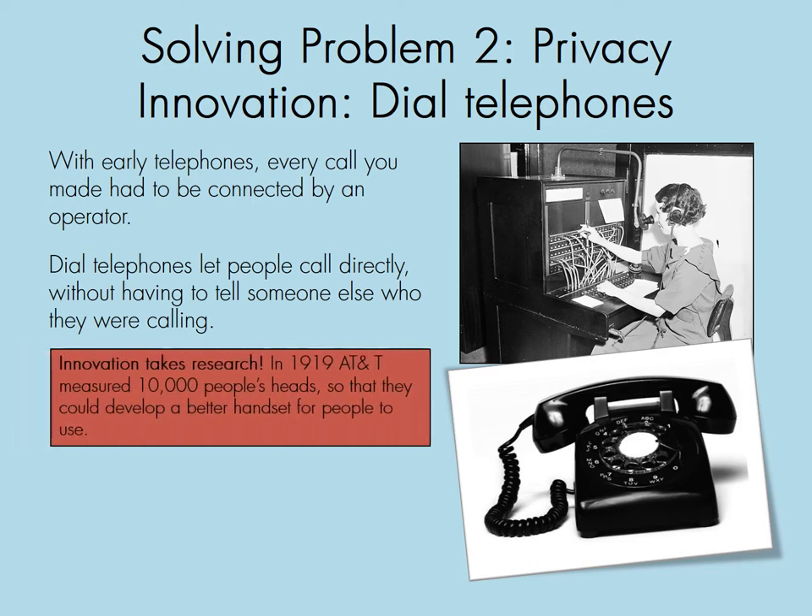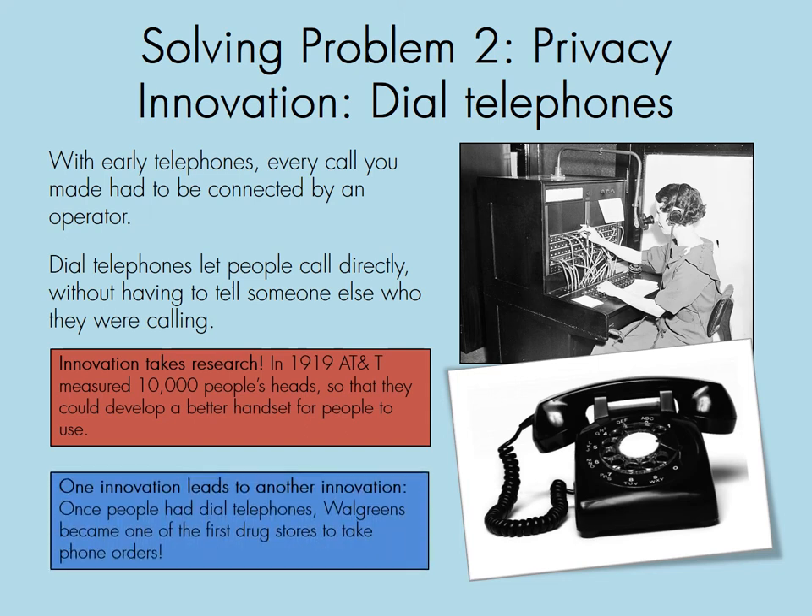Innovation takes research. Once there were dial telephones, you needed them to work for the most people. In 1919, AT&T measured 10,000 people's heads so they could develop a better handset. Also, one innovation leads to another — once people had dial telephones, Walgreens became one of the first drugstores to take phone orders.